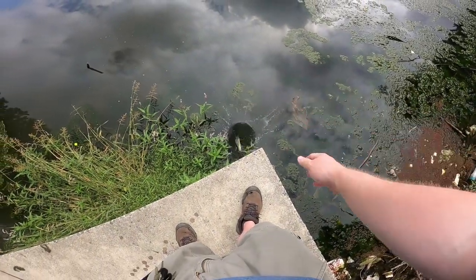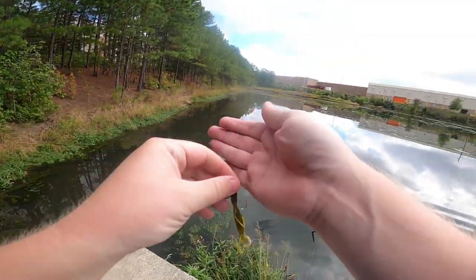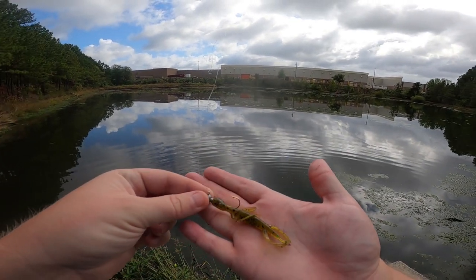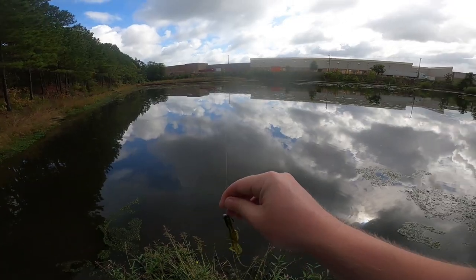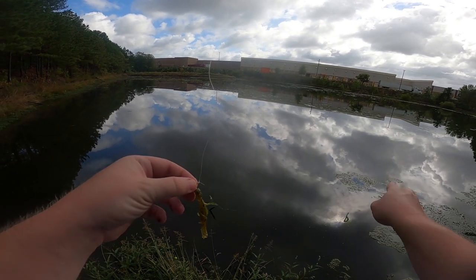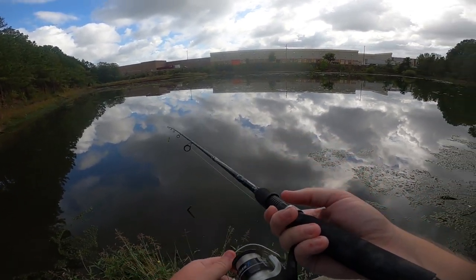Let me show you — I switched things up a bit. I put this guy on a ball jig instead of a Texas rig to see if the hookup ratio would do a little better. The tail once again came off — I believe that's the third soft plastic to have the tail come off. I was getting a decent amount of hits on the Texas rig but not as many hookups. I probably missed six or so bites, so I was hoping the exposed hook would help with the hookup ratio.